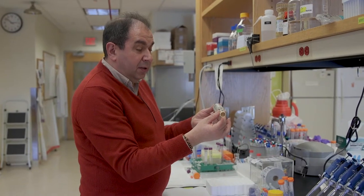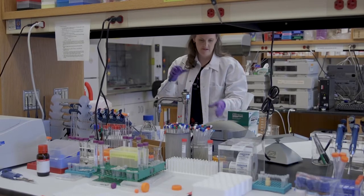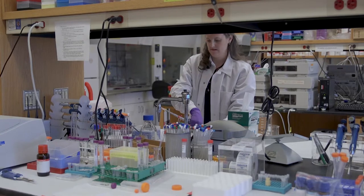The outcome of our research may be a new molecule, a new biomaterial, a new hardware, a new software, or maybe just a new methodology to measure something.